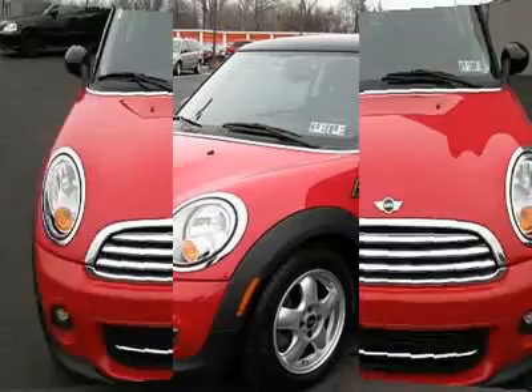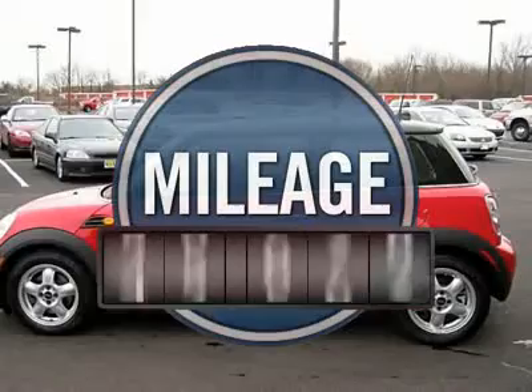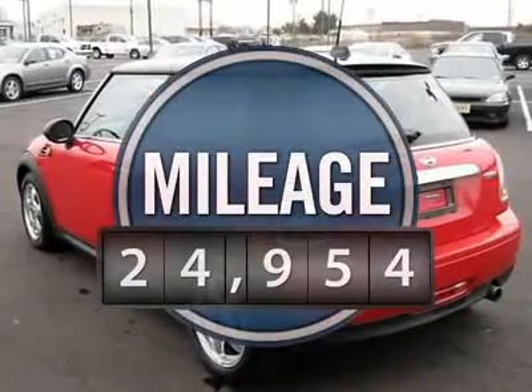The cabin is roomy with plenty of front leg room and is priced below $25,000. This vehicle has less than 25,000 miles.